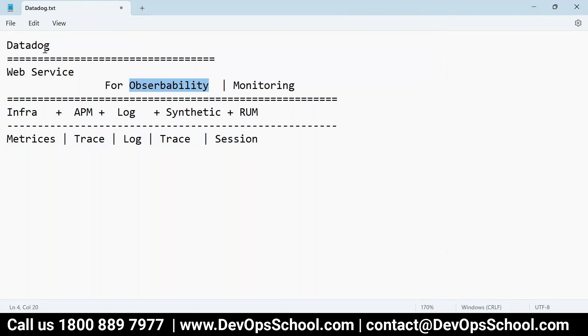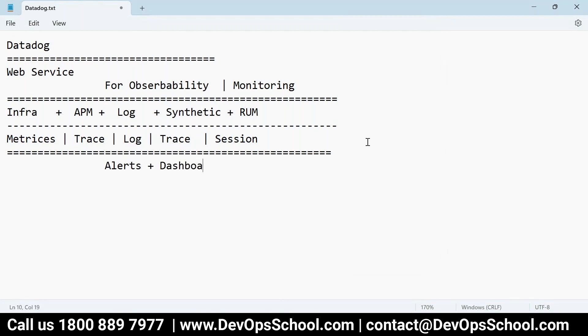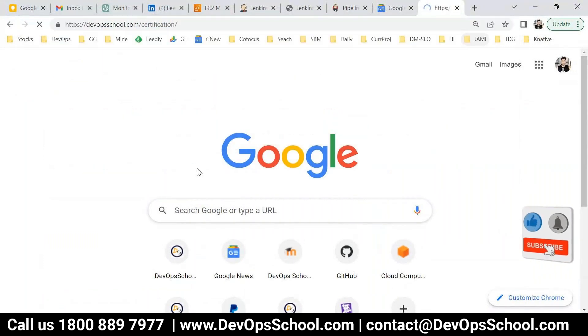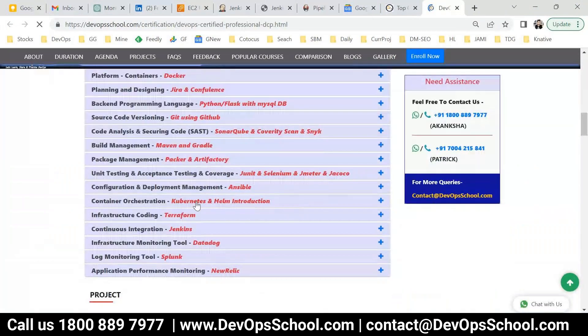All five types of monitoring under one umbrella — that's called observability. DataDog is a website, meaning you don't need to set up a server. It's an observability platform for all of this. Once you have a collector gathering all this data, you create alerts and dashboards. Looking at the agenda, I have added DataDog for infrastructure monitoring, Splunk for log monitoring, and New Relic for performance monitoring.